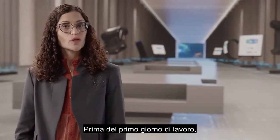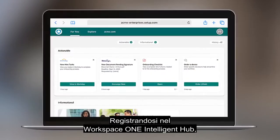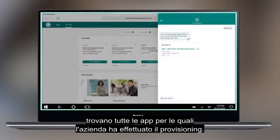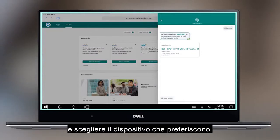Before their first day of work, new hires can get started using their personal device. By logging into the Workspace ONE Intelligent Hub, they can see all the apps that have already been provisioned for them. They can sign up for benefits, virtually meet their team, and choose their preferred device.